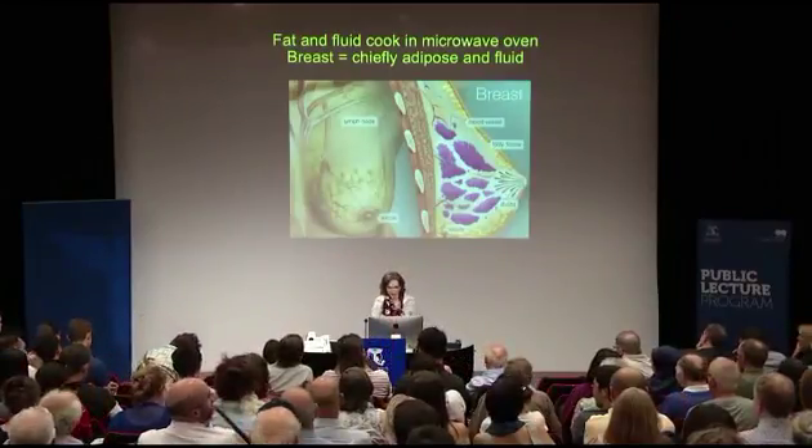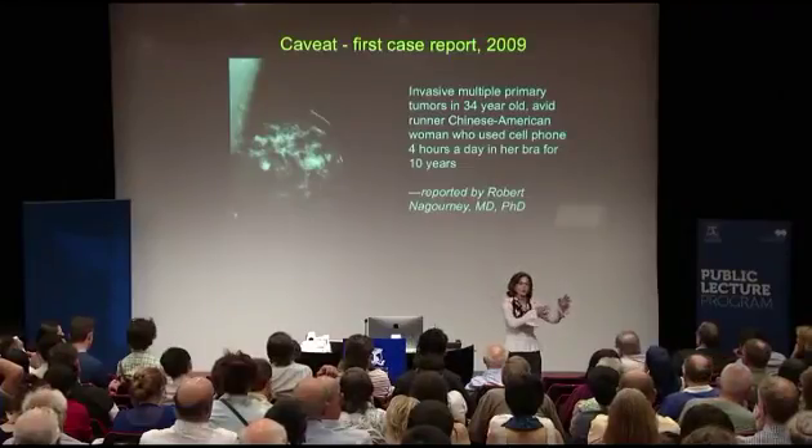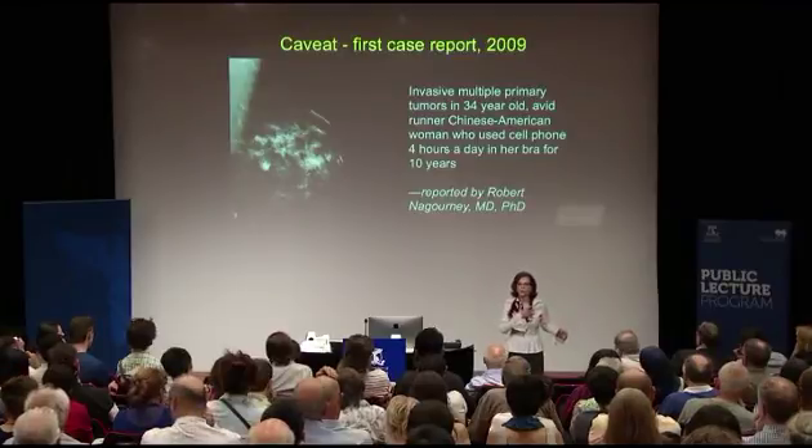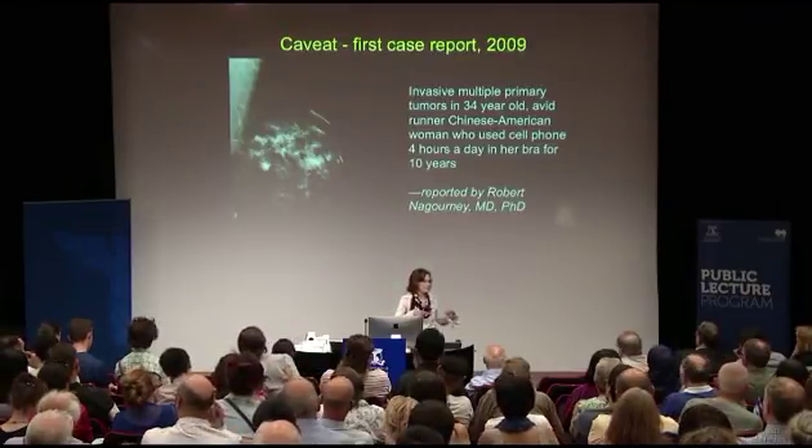Because we are seeing women who keep cell phones in their bras. Please tell them why they shouldn't do that. Here is our first case report from 2009, and we now have many more. This was a Chinese-American woman who used her cell phone four hours a day in her bra for ten years while she was driving. When you drive with a phone on your body, the phone moves from one tower to another going to max power each time, and there it was right next to her chest. The tumors that developed developed right under the antenna of the phone — unusual tumors.